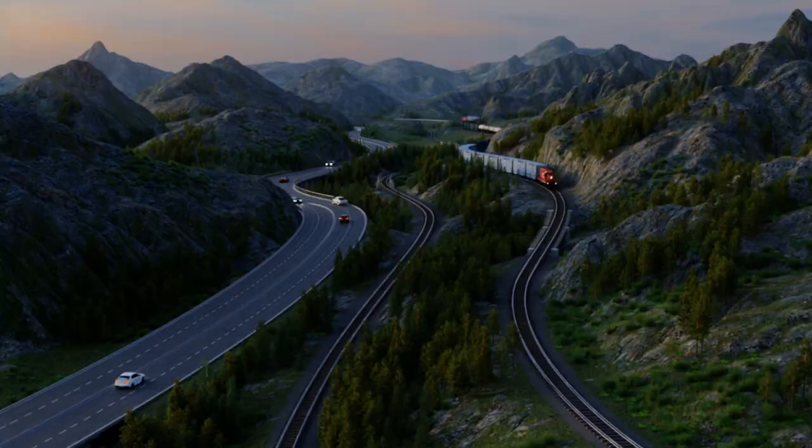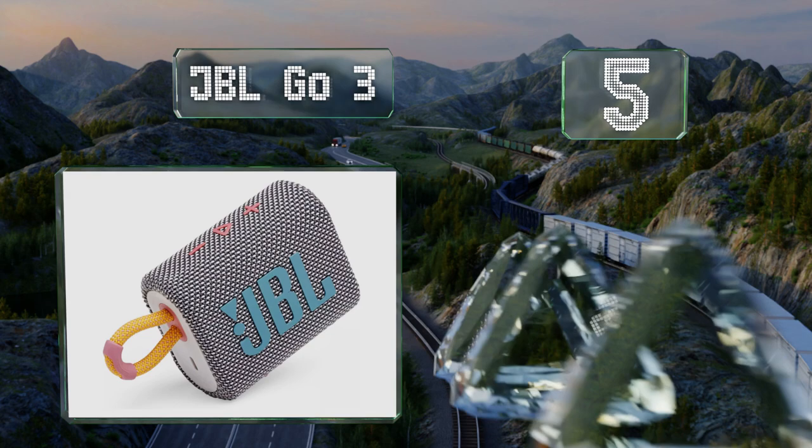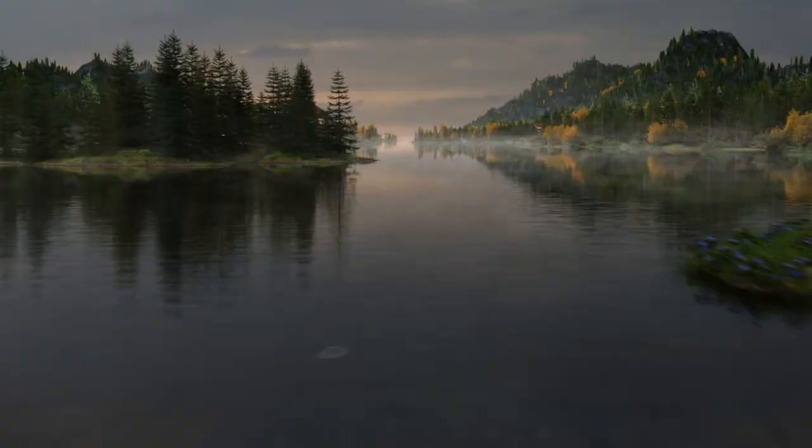Halfway up our list at number five, reasonably priced and ultra-portable, the diminutive JBL Go 3 would be just at home hanging from your backpack or bike handlebars using the integrated loop as it is in your bathroom. It's fully submersible and has well-placed control buttons. It's a rugged construction with rubberized feet on the bottom, but its battery life could be better.